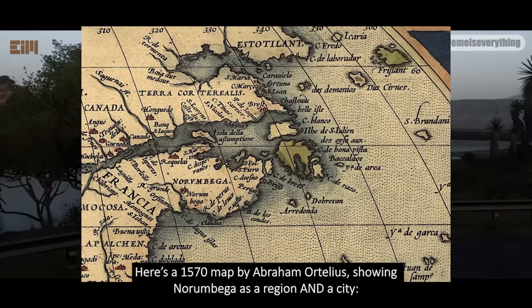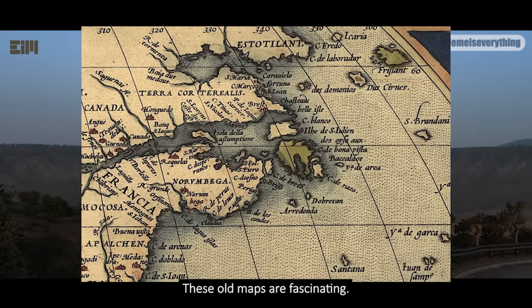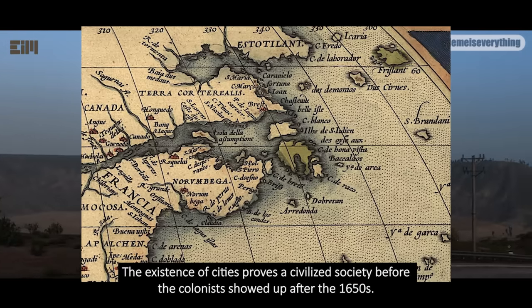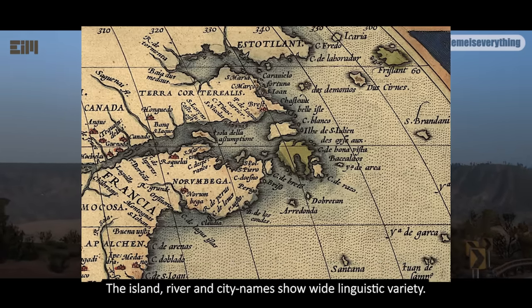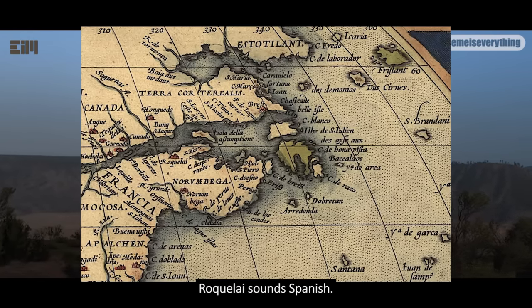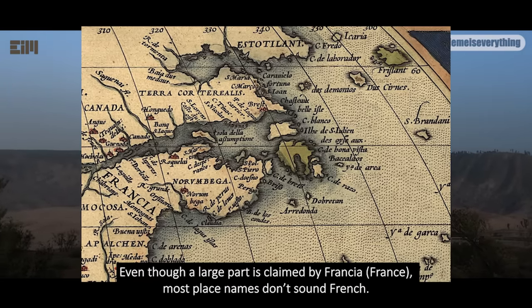Here's a 1570 map by Abraham Ortelius showing Norambega as both a region and a city. These old maps are fascinating — the existence of cities proves a civilized society before the colonists showed up after the 1650s. The island, river, and city names show wide linguistic variety. I see an island called Frisland, which is German; Rockwelli sounds Spanish; Tequan sounds Aztec. Even though a large part is claimed by Francia or France, most place names don't sound French.